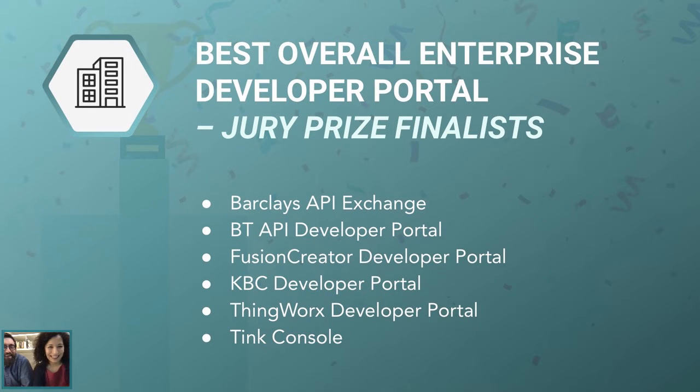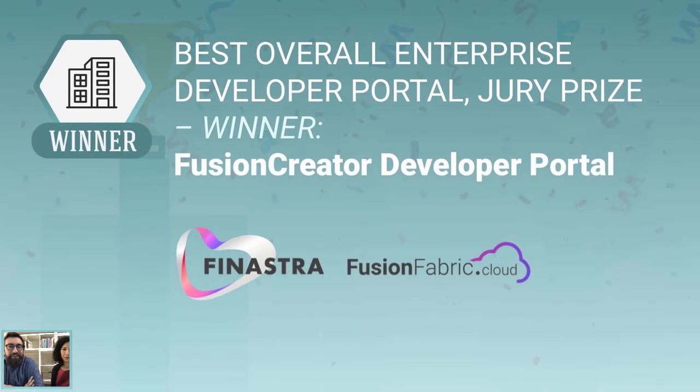So do you do the honors? Who is the winner? The winner for the Enterprise Jury Prize is Fusion Creator Developer Portal. Congratulations.